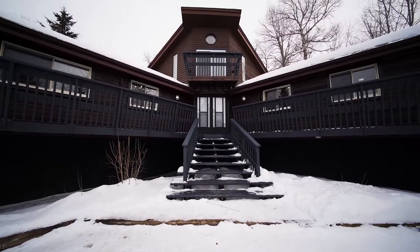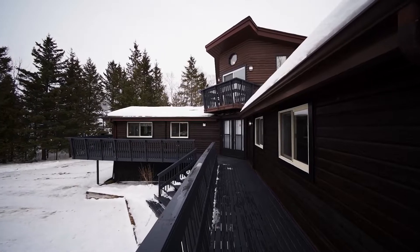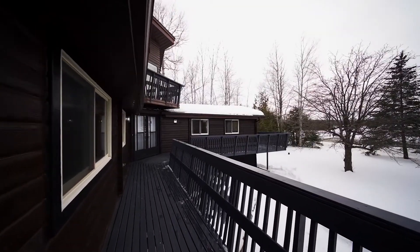Outside, a wraparound deck on the main floor and two upper decks provide a beautiful lookout to watch the sunsets and sunrises.